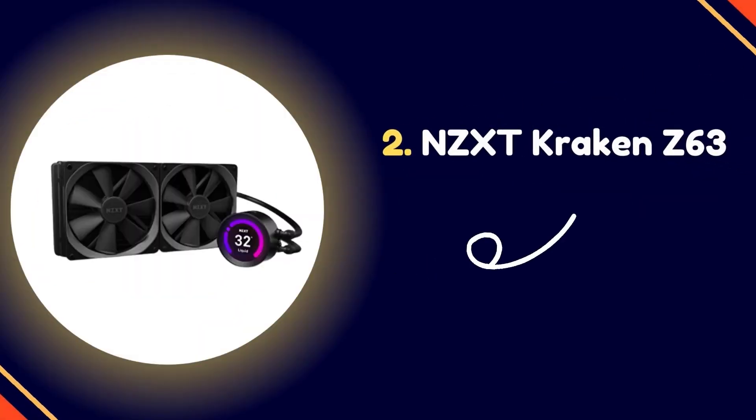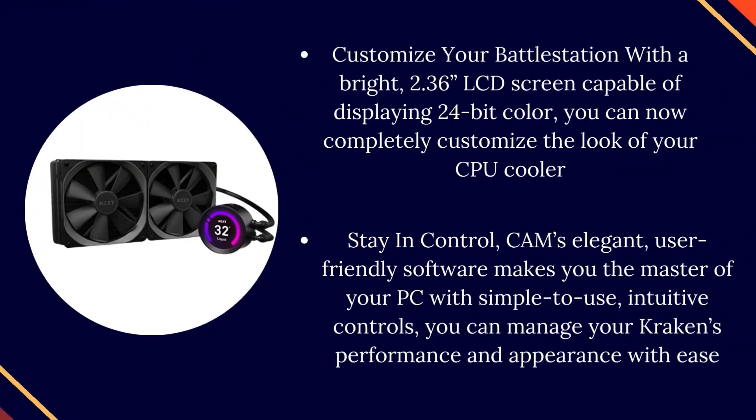Number 2: NZXT Kraken Z63. Customize your battle station with a bright 2.36-inch LCD screen capable of displaying 24-bit color — you can now completely customize the look of your CPU cooler.